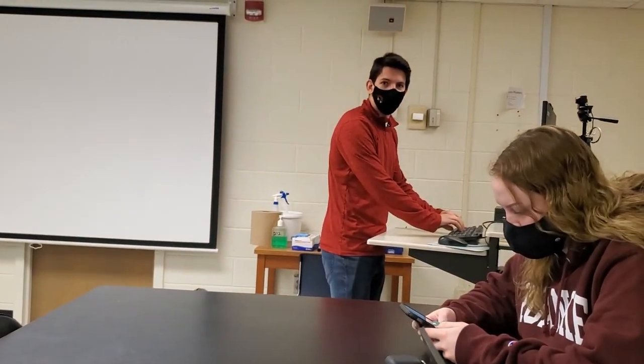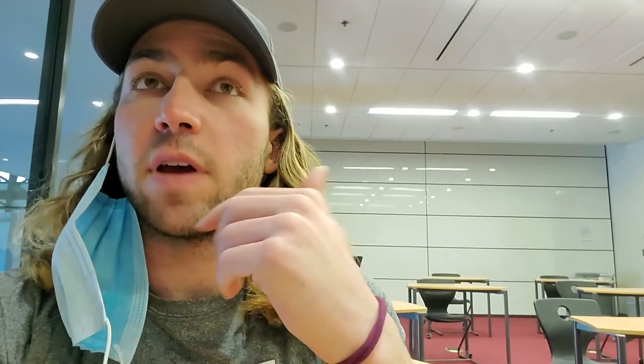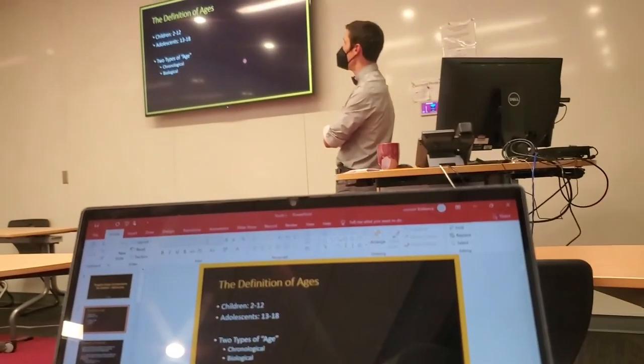This is the Physics 490 classroom. What are we learning about today? Quantum mechanics and stuff. So this is the capstone for the physics department. And then this is the HHP classrooms in Craiger Center — I've got HHP 402 in here.